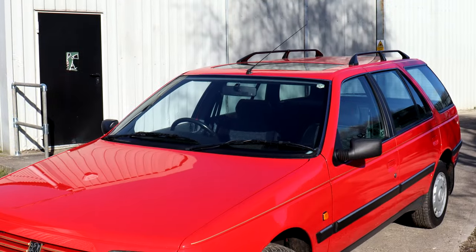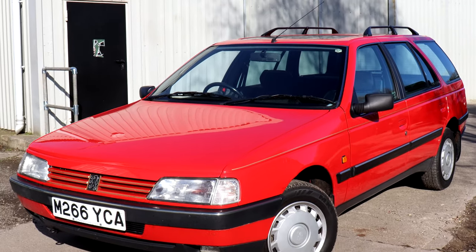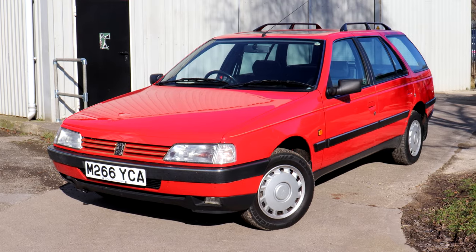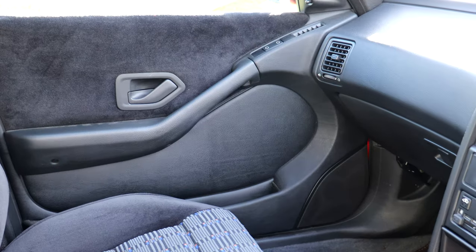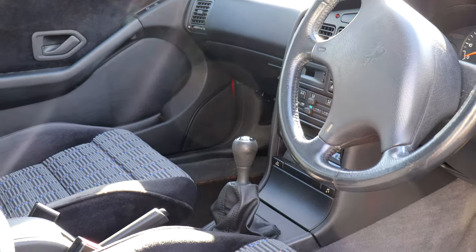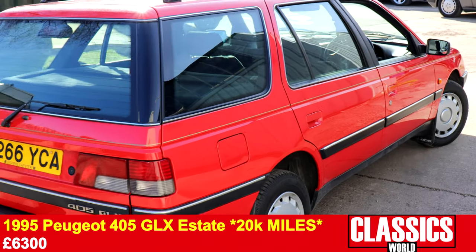Those wanting something more practical were drawn to the 1995 Peugeot 405 Estate. With just 20,000 miles on the clock and looking like it, this minty fresh Pug got a lot of attention on the day, and ultimately sold for an impressive £6,300.